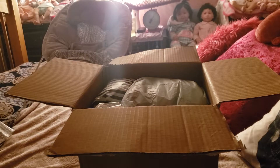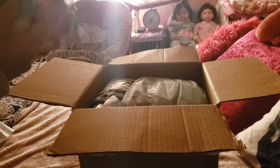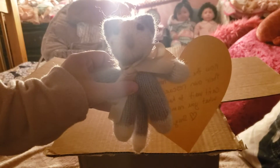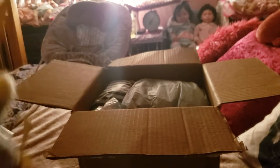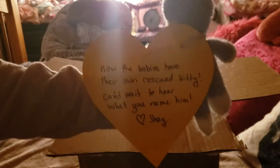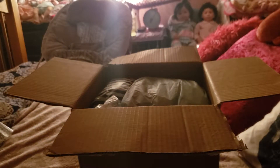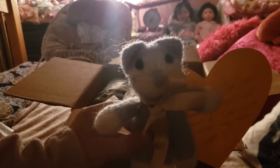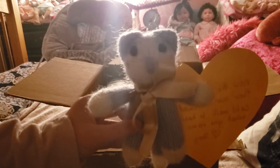Some bubble wrap — and we have a kitty! I'm already dropping things. Now the babies have their own rescue kitty. I can't wait to hear what you name him, Shay. Oh my goodness, thank you so much, Shay. This is adorable. This is going to be with the babies all the time.